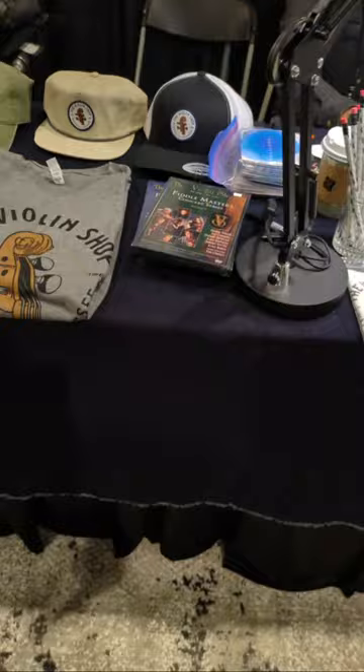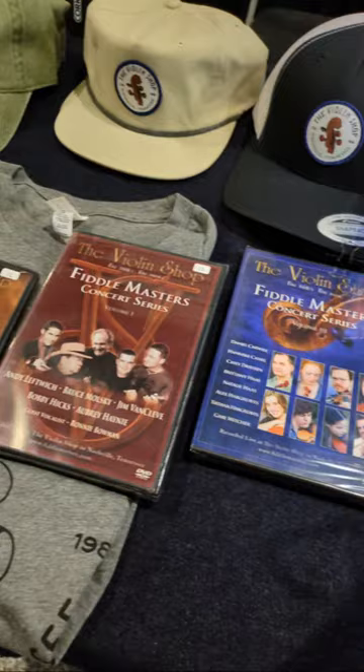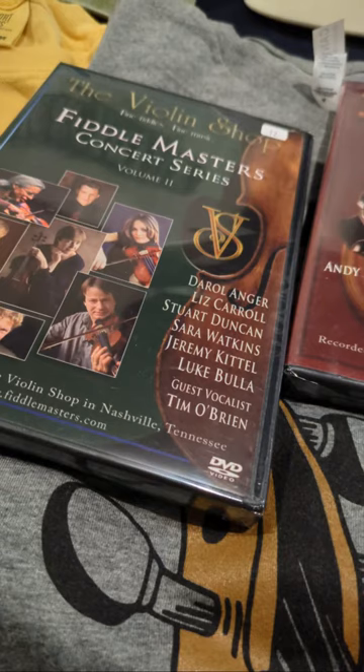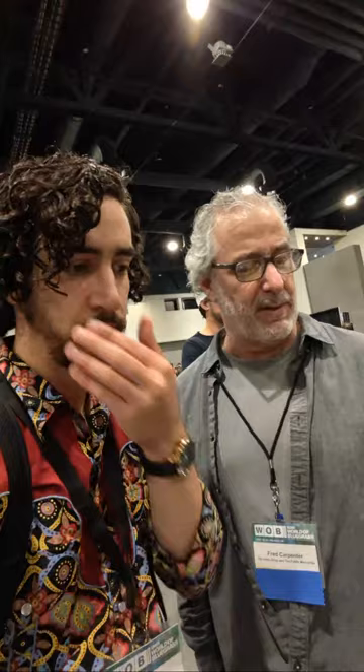I also wanted to mention the Nashville Violin Shop's Fiddle Masters Concert Series — I have a blog post on gift ideas for the bluegrass and fiddle lover and these are on there. Really beautiful — volumes five, six, and seven featuring performances from Andy Leftwich, Bruce Molsky, Jim Van Cleef, Bobby Hicks, Darol Anger, Liz Carroll, Stuart Duncan, Jeremy Kittle, Luke Bole, and Tim O'Brien. These were from 2005, 2006, and 2007 — we did three years of concerts where great fiddlers came and jammed. Sadly the first volume came out the same year YouTube was launched.